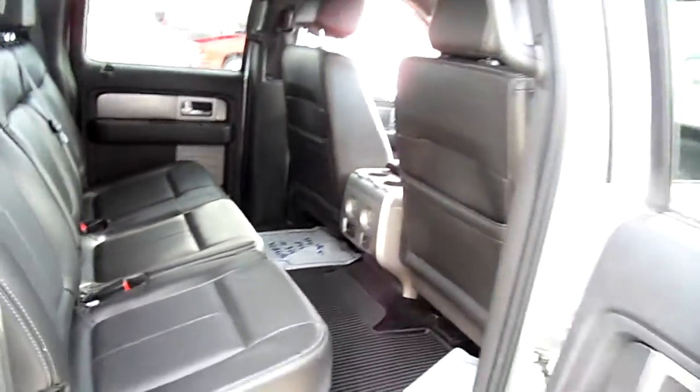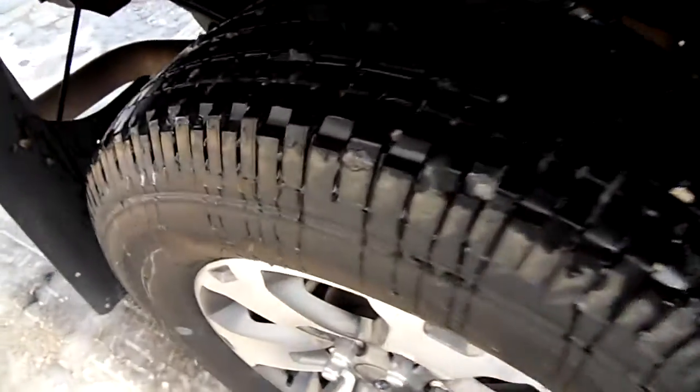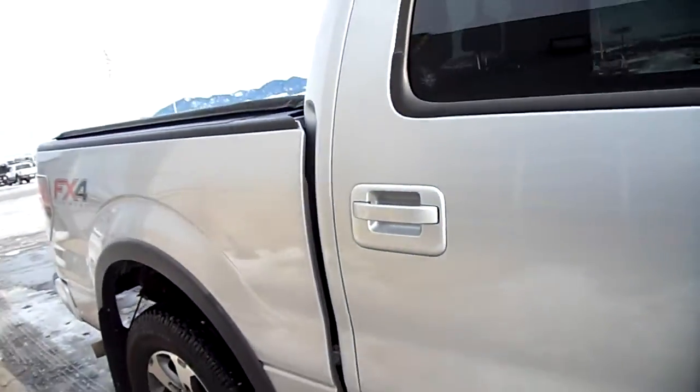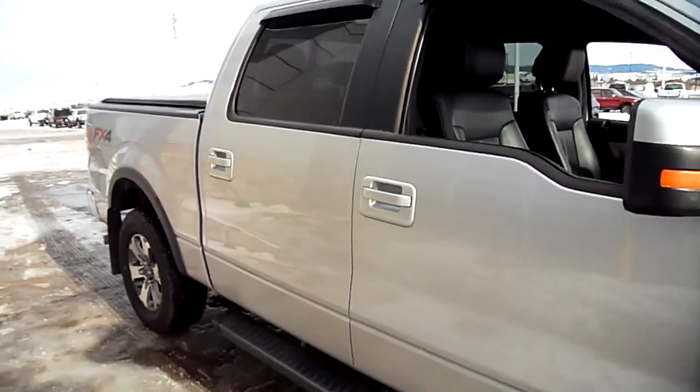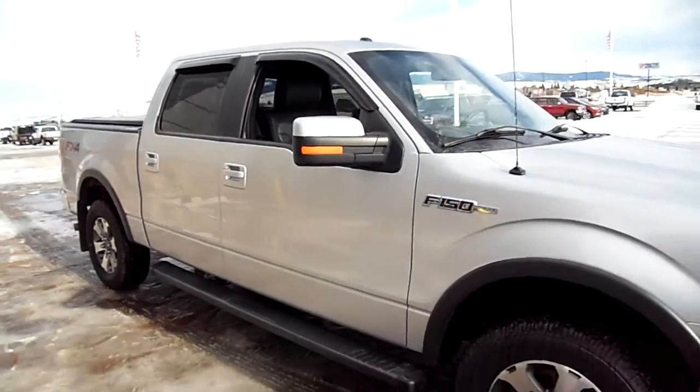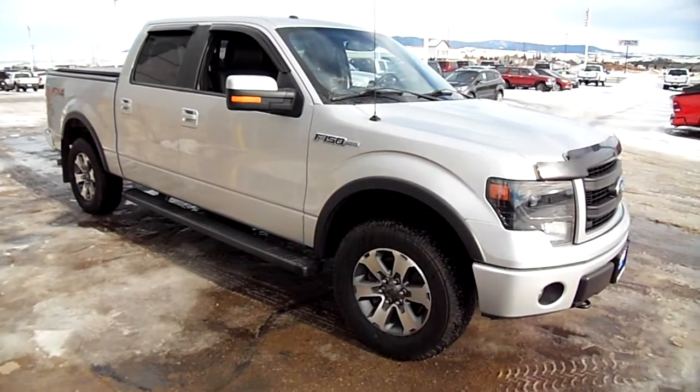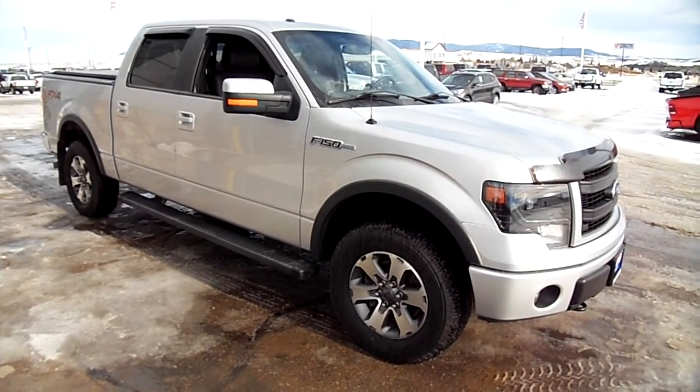The seats are in great condition. Look at all that back seat leg room. The tire tread is above reproach — that'll get you through another winter or two. If you're looking for a nice clean F-150, come check it out here at Snowy Mountain Motors. My name is Nick Skiba — you'll love this one.